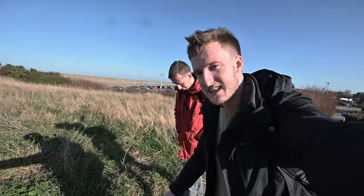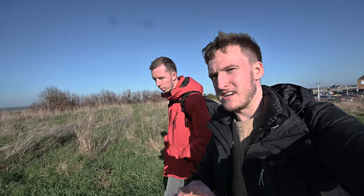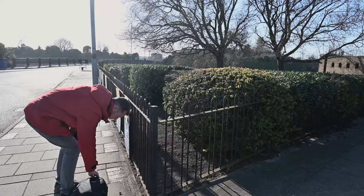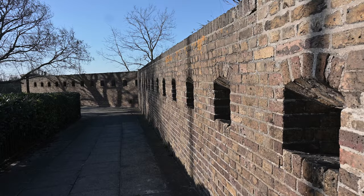We've made it out of the drug den alive. We're now on Sheerness Docks, right at the edge, and we're going to have a look at some of the bunkers here along the seafront. The next stop is just a small one and this is called a Ravelin Wall — basically a defensive wall with little firing slits in it.